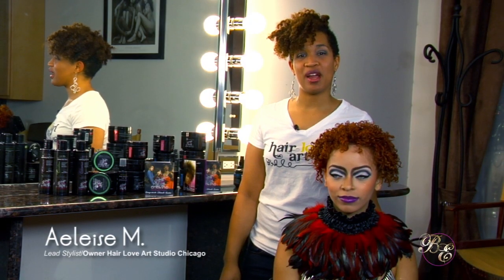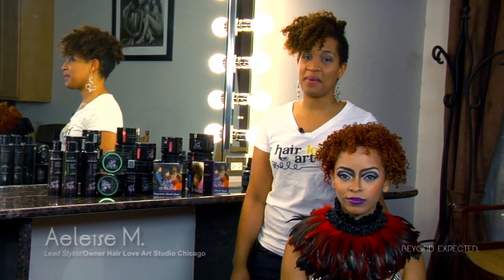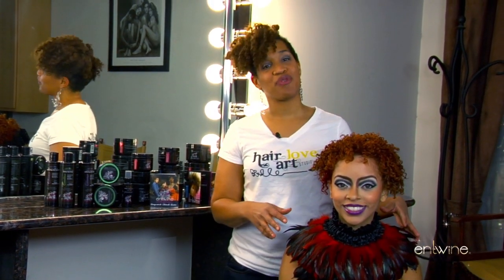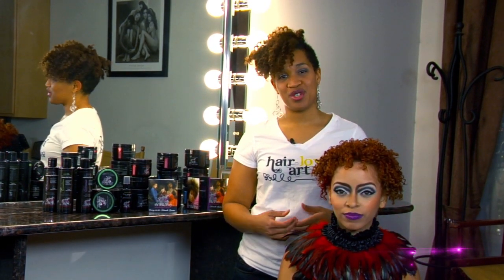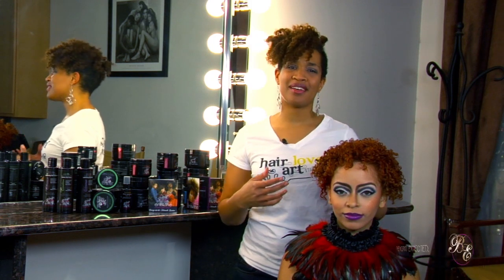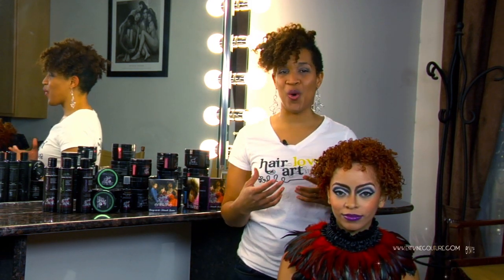I'm Elyse Mitchell from Hair Love Art Studio here at the Entwined 2013 Creative Campaign. This is Adrienne, our future love model. She was inspired by where natural hair is going to go in the future — kind of Barbarella meets Mad Max Beyond Thunderdome meets Erykah Badu's soul.